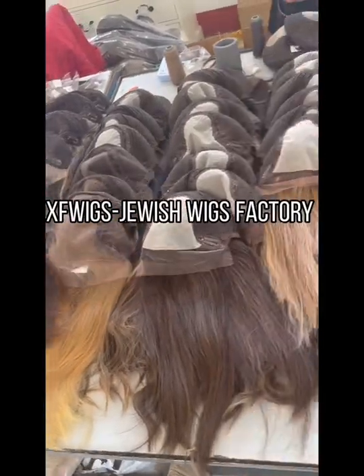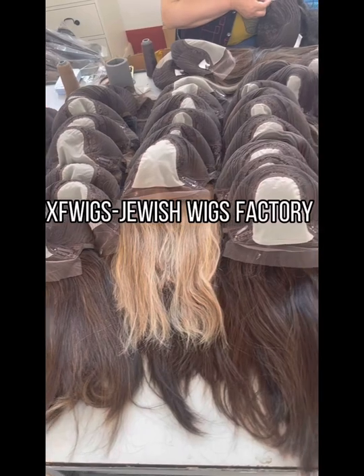Axop Wigs is a professional Jewish wigs factory. We have many products.